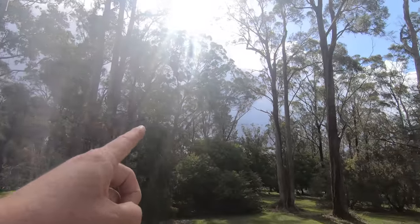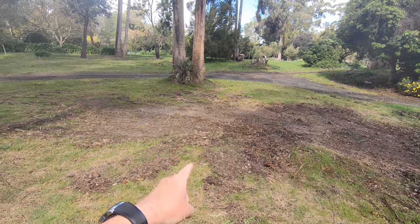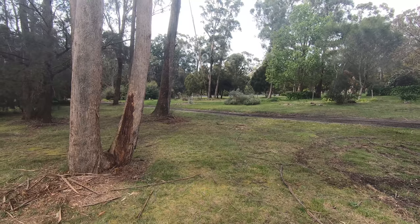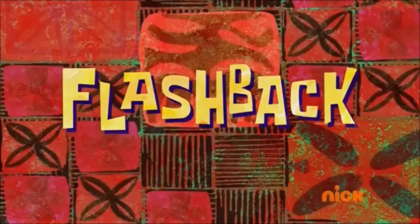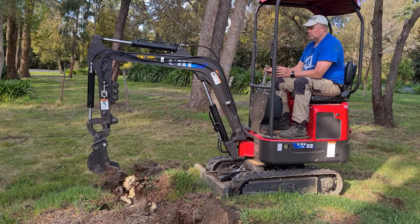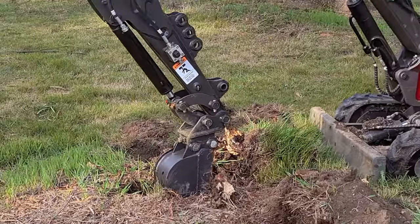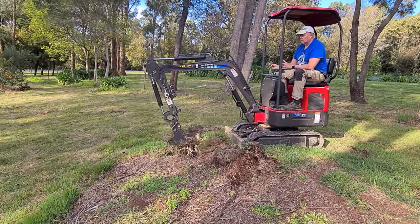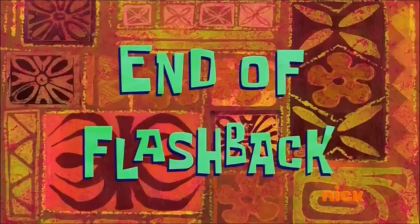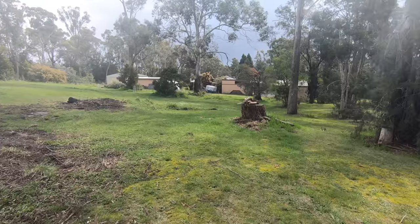That's our progress so far. The rain is coming so I'm dodging showers. The mini digger is awesome — there was a stump here, I dug that out; a stump there where that new tree is, dug that out; eventually I'll dig the remaining ones out as well. There was another one up here that I dug out too — a lot of work to do.